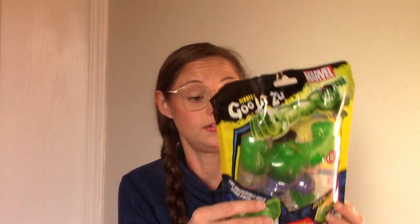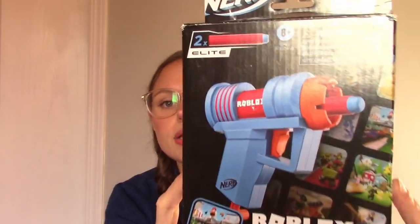First for Sawyer, we found a squishy Hulk — he's going to love it and it was actually on his list. Similar to Bennett's little gun, we picked him up a Nerf gun geared more toward him — it's a Roblox-themed one. They tend to play more with the smaller Nerf guns because they fit in their hands better, and we needed smaller items we can travel with.